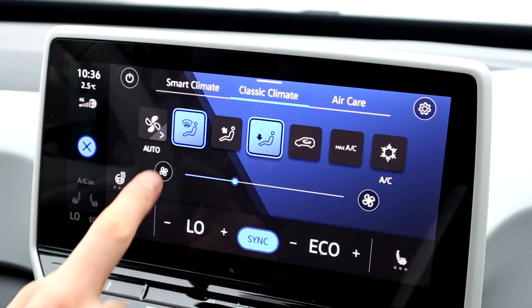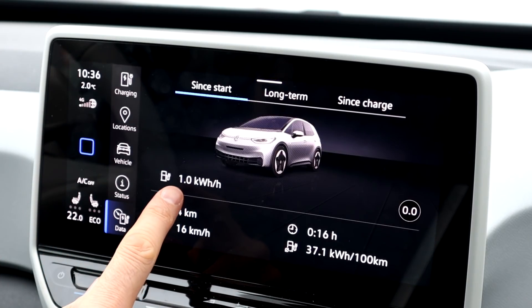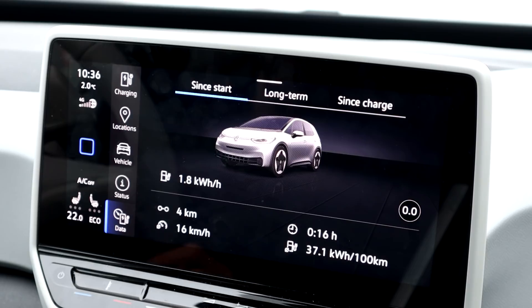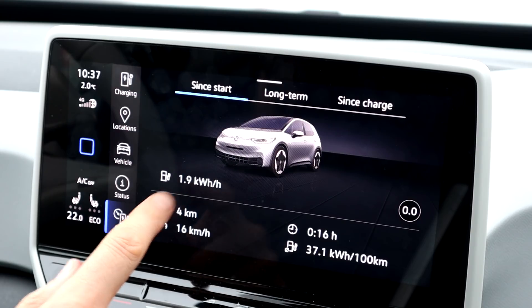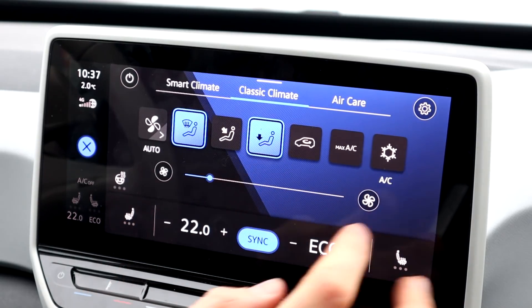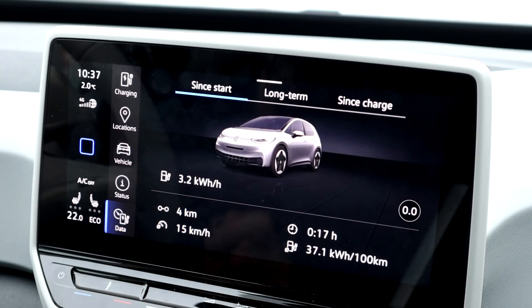Now I want to show you something interesting. I put it to 22 degrees and heating will start. I have it in eco so it should just heat my side, and that's now 1.6, 1.7 kilowatt. What is interesting is that this consumption is affected by how strong the fan is. If I put it higher, the consumption goes up — you can see 2.6, 2.8, 2.9, 3 kilowatt for heating.